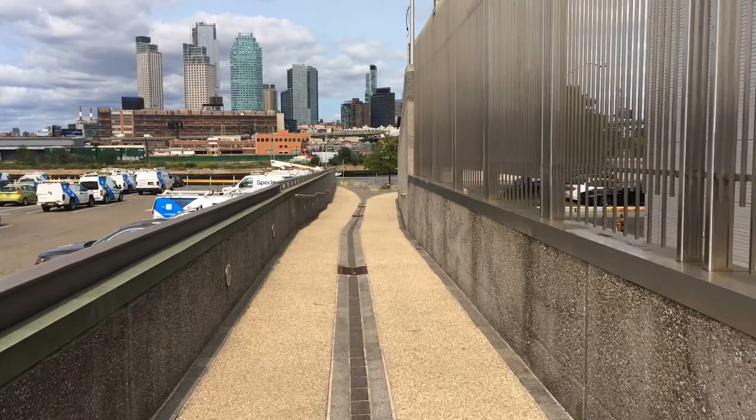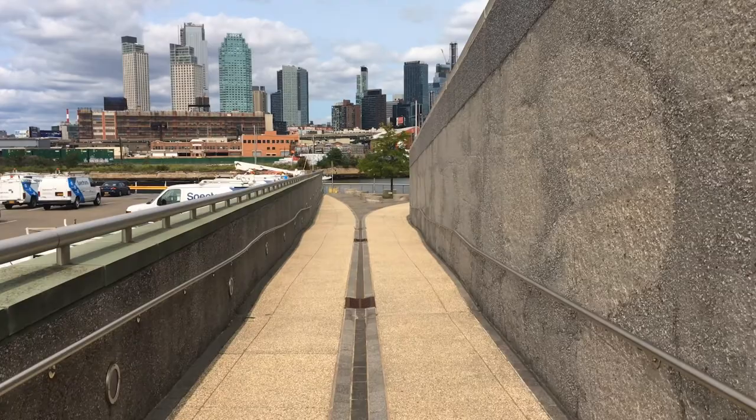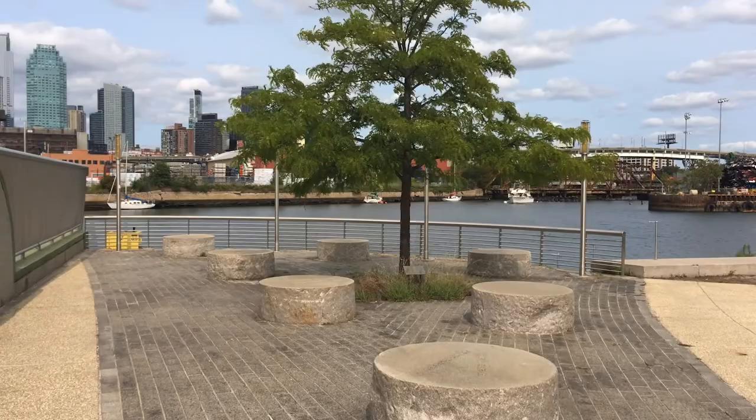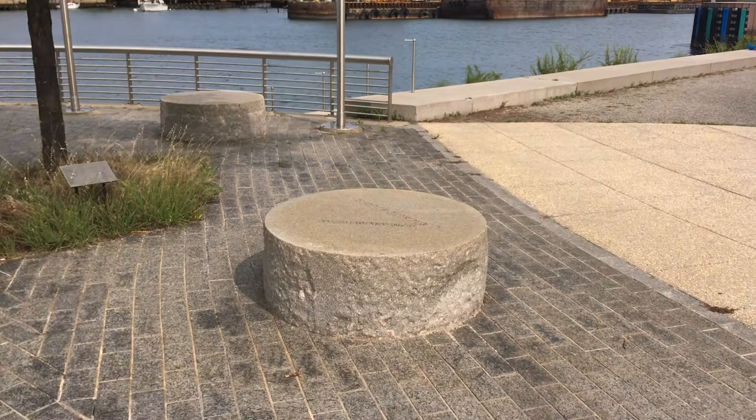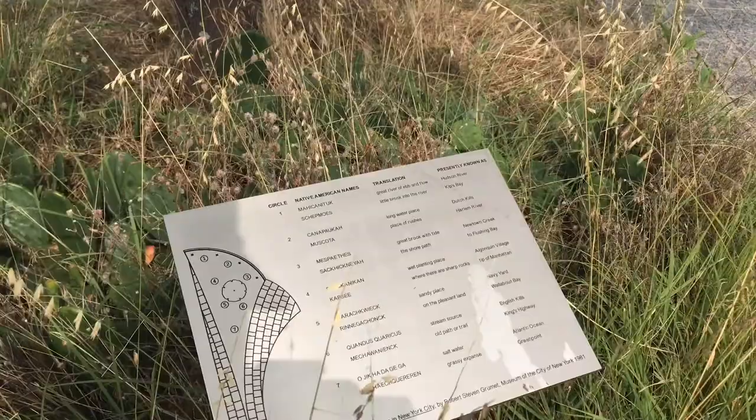Artist George Trakus worked closely with community members and agency officials in conceiving of the walk to create a truly unique public space within a heavy industrial area. Once one arrives at the creek, there is a series of seven stone circles placed around a honey locust tree. On each circle is etched the names that the native Lenape people used to describe many of the land areas and water bodies nearby. The placard in the middle offers both a translation and the English names we use today in identifying these places.